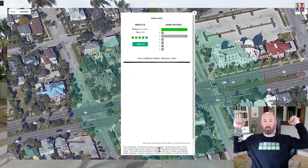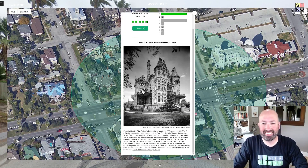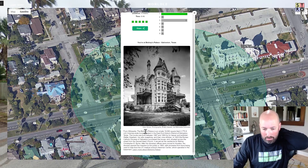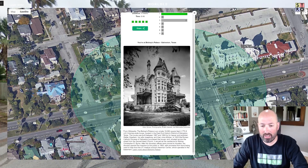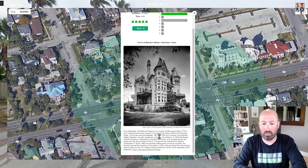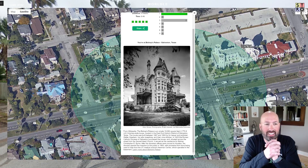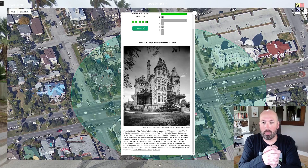Submit. Can we get it in one? Yes, we got it in one! Very nice. From Wikipedia it says: The Bishop's Palace is an ornate 19,000 square foot Victorian style house located in the East End Historic District of Galveston, Texas. Very cool. There's some more information there you can learn about Bishop's Palace in Galveston, Texas, but that was fun. That one was a quick one.